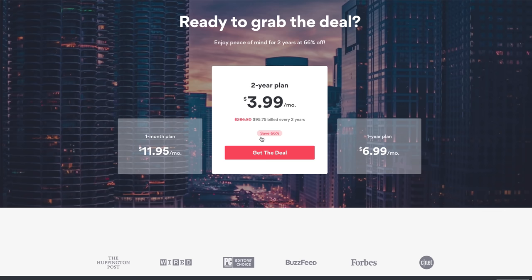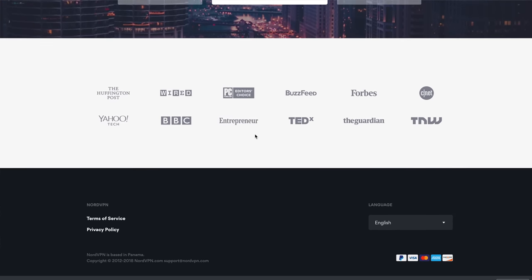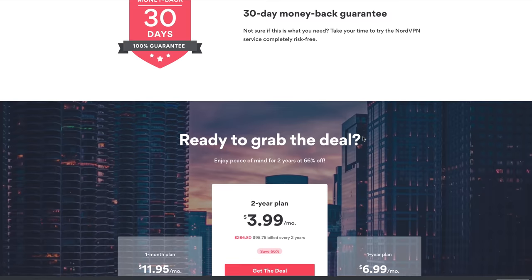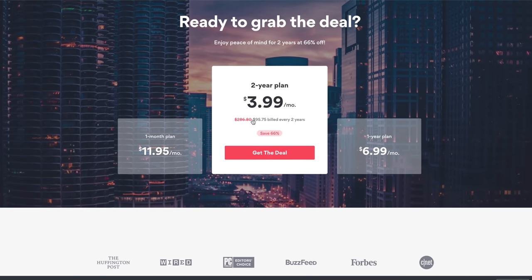The reason why we're talking about it today is because there is a very special offer right now where you can get this service for $3.99, which is just insane for what you can do with it. 30-day money back guarantee. I will leave a link to NordVPN in the video description below. There are loads of different deals on there, but the one I told you about is the most cost efficient.